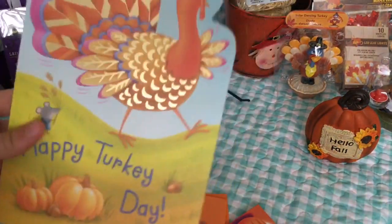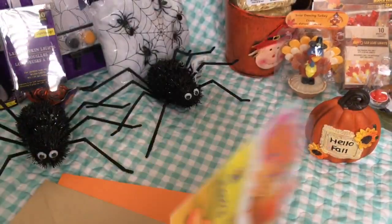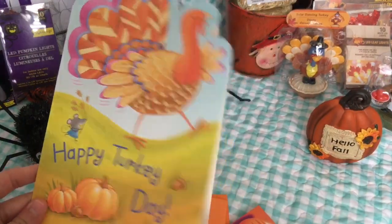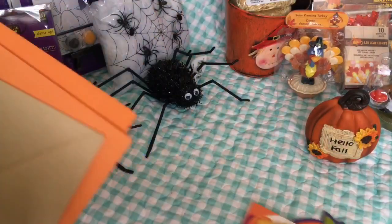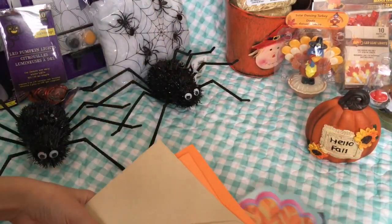I also got a Thanksgiving card because Thanksgiving is coming up. I have some envelopes with them, and that's all the cards I got.